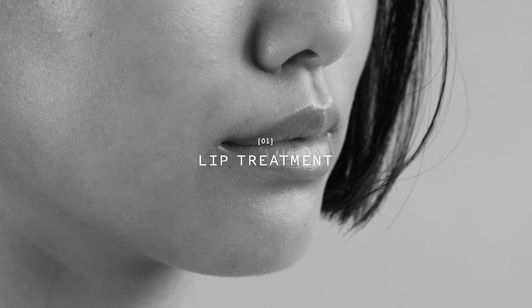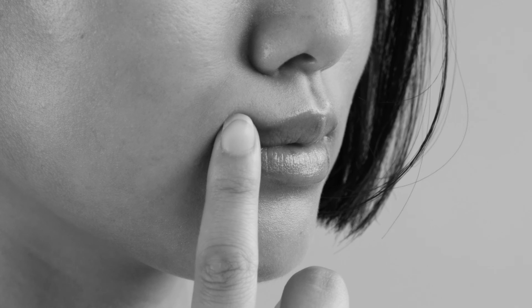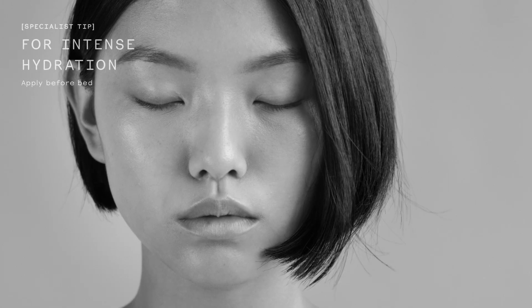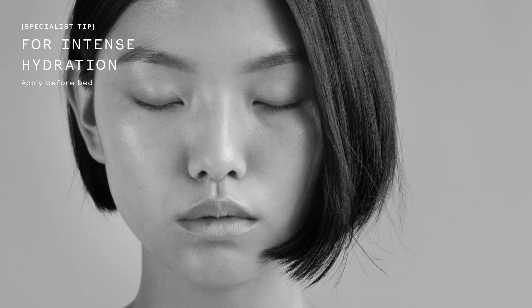As a lip treatment, apply daily to keep lips in lush condition. You can also wear it under lipstick to help prevent colour bleeding and cracking. For an extra intense lip treatment, apply before bed.